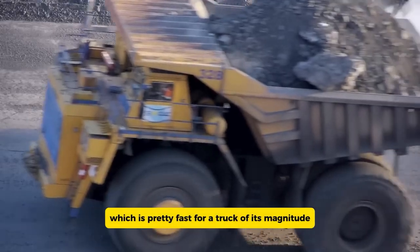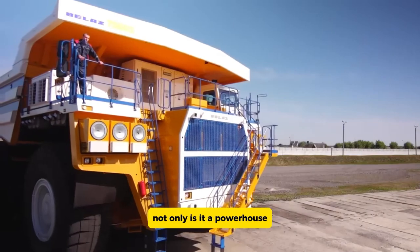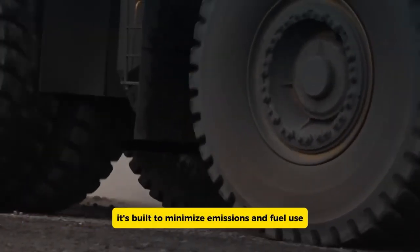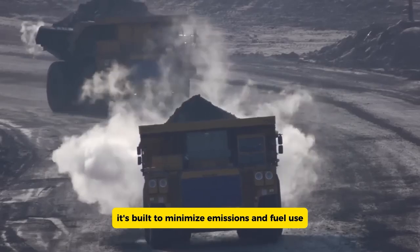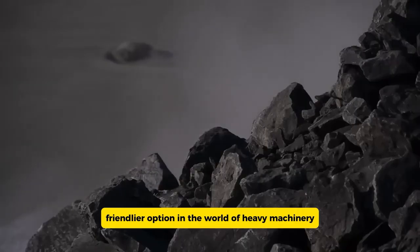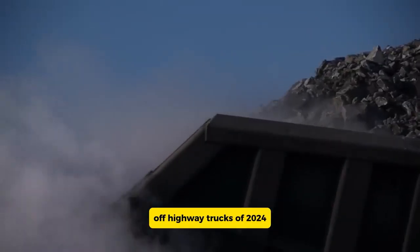Despite its enormous size, the BelAZ 75710 can reach speeds of up to 64 kilometers per hour, which is impressive for a truck of its magnitude. Not only is it a powerhouse, but it's also designed with the environment in mind — built to minimize emissions and fuel use, making it an eco-friendlier option in the world of heavy machinery.